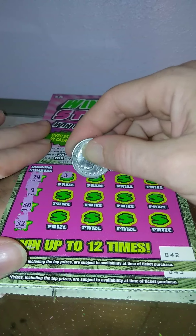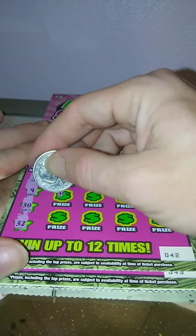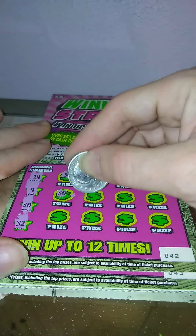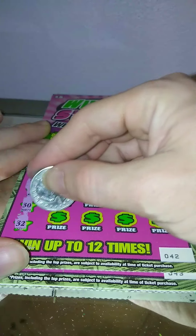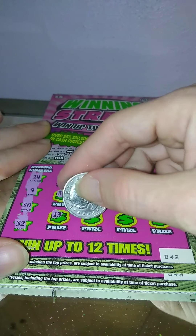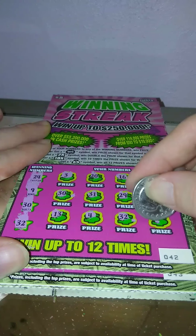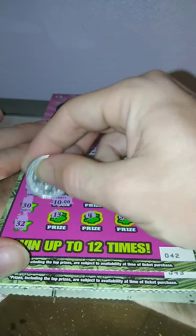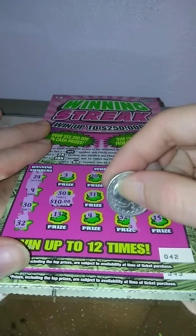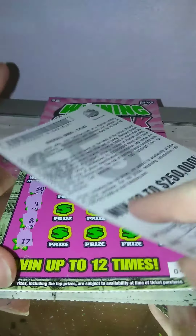Ticket number 42 — looking for 24, 9, 30, and 32. Got a 3, 20, 16, 18, 30 — we got a match! 31, 29, 1, 13, 4, 32 — got two matches! And 15 — this is a $15 winner, one of those in the book.